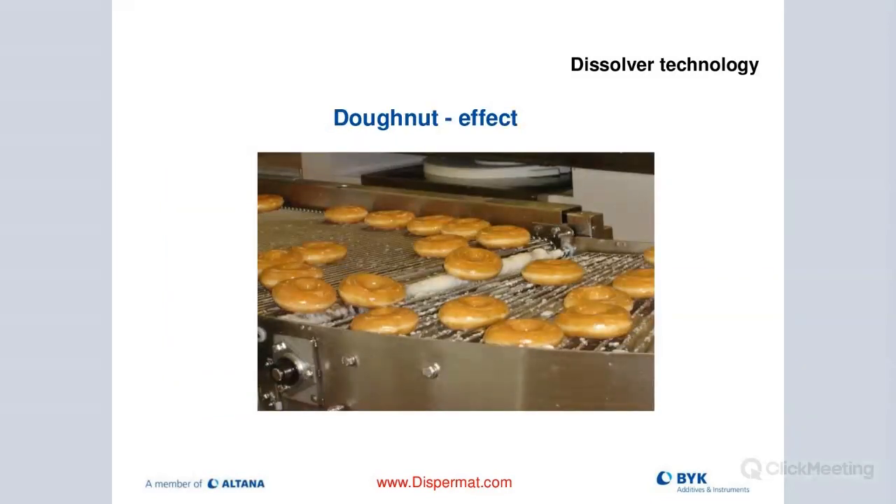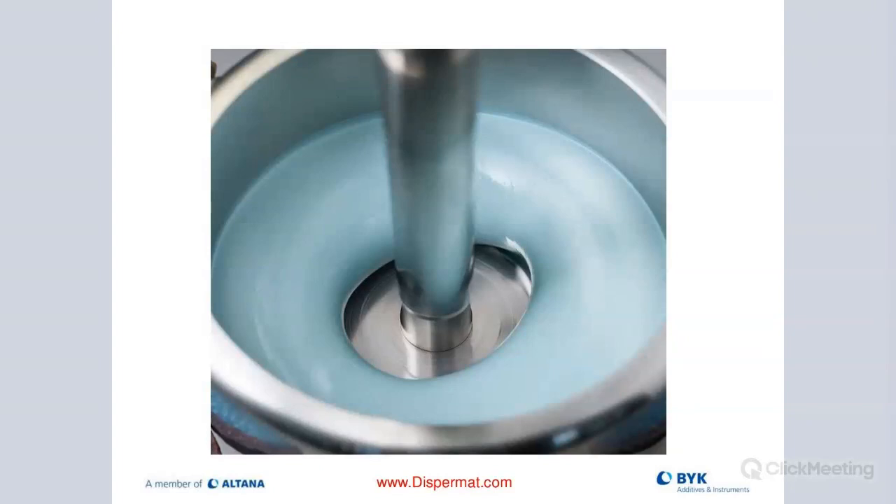Tip speed is an important parameter when upscaling, because it should always stay the same from lab to pilot to production - that's one of the critical variables for good upscale results. The second really important cue is called the visual cue: the donut effect. The donut effect is named because when you look inside your vessel during pre-dispersion, if you've optimized all the right parameters - energy input, tip speed, and viscosity - you should see a beautifully formed donut shape in the vessel. That's the first thing I look at when starting to disperse: does it look like a donut?